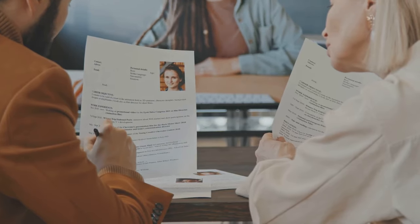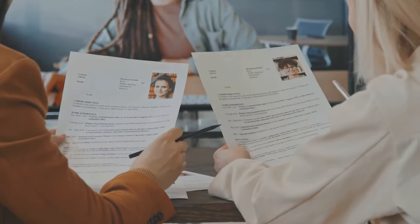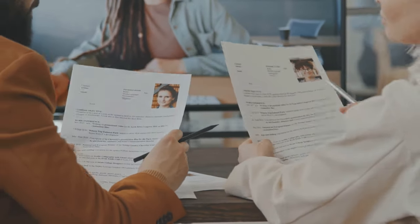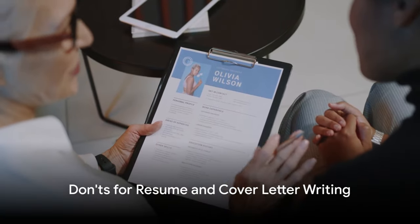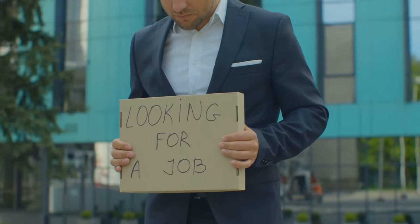Tailor your resume for each application and use Harvard citation style for publications. This ensures a personal touch and adherence to professional standards. Customize your documents, avoid false information, aim for clarity, avoid using a generic template, and keep it relevant.